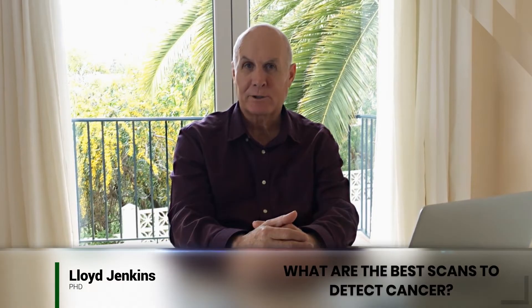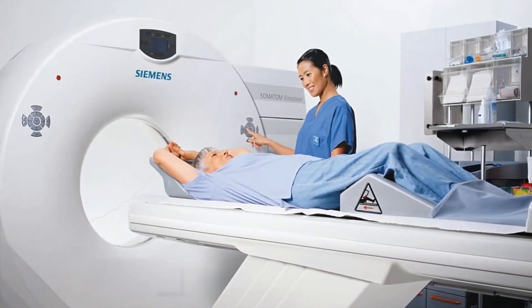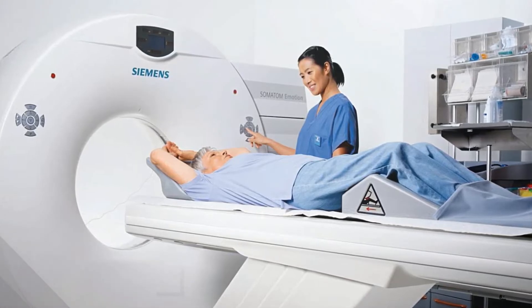A frequently asked question is: what scans are effective to see if I have tumors or cancer in my body? One of the most effective scans is the PET scan. The difference between that scan and MRIs and regular CAT scans is that MRIs and CAT scans just show a mass — you don't know if those tumors are alive or dead, or if the cancer cells are dying. Whereas with the PET scan, you can see if the cancer cells are alive, dying, or whatever condition they're in, so it's much more accurate.